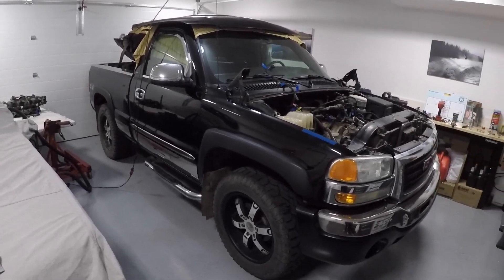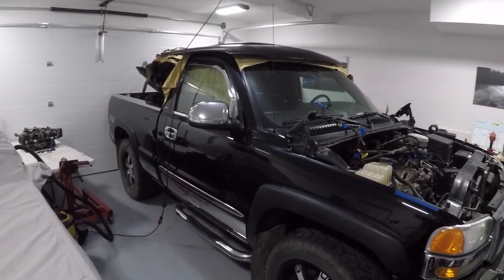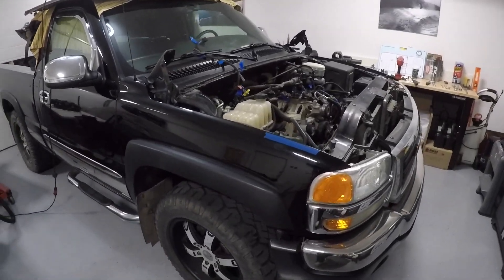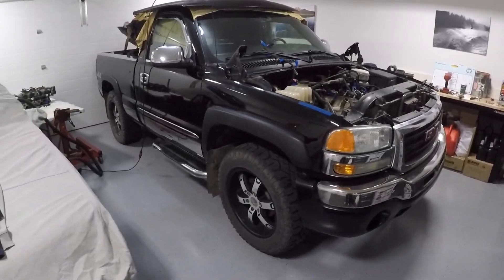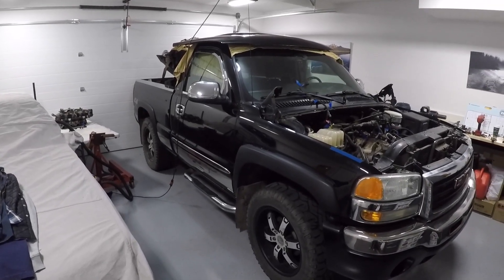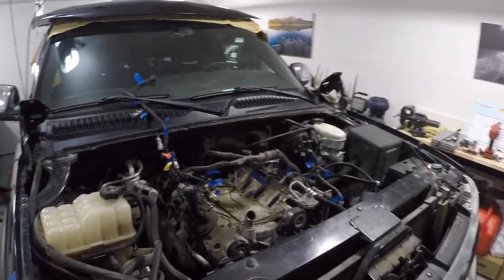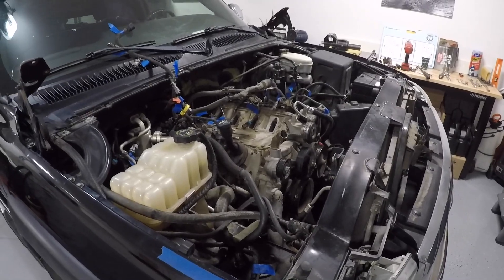This is not a truck you see much of anymore — everything's extended cab, crew cab, whatever. He saw this and it tickled him, as these do. Anyone that grew up through the 70s, 80s, 90s — this was the pickup. Extended cabs and crew cabs were pretty rare back then; now that's all you see. The really cool part about this pickup, other than the background story, is this truck's got a 5.3 in it.